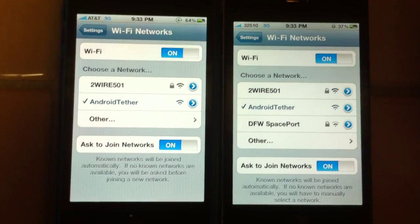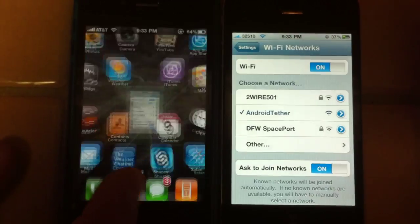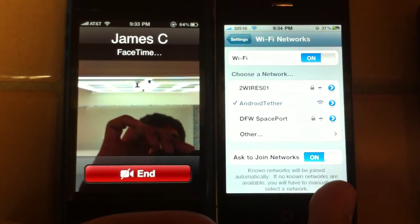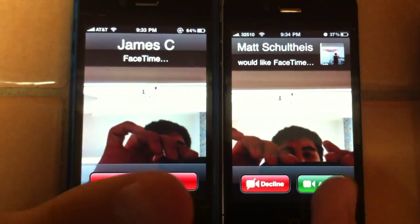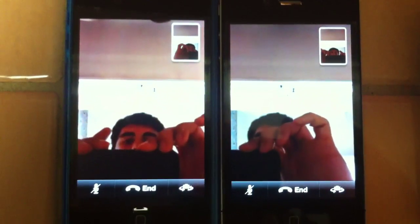There it comes up on both of them. So we connected to Wi-Fi on both of them, and now we're going to do a FaceTime call. So now we're doing a FaceTime over a hotspot over Sprint. We're going to call and he's right there — he's on FaceTime too, and he's on FaceTime with this guy.